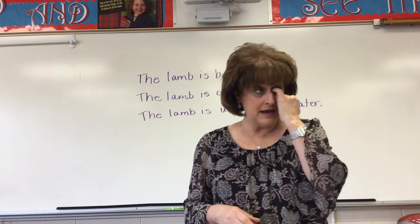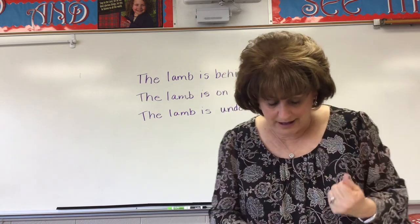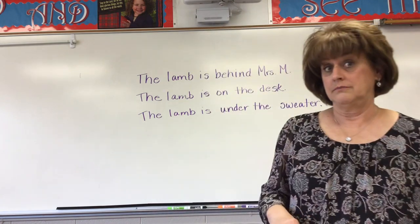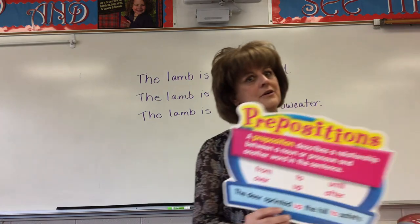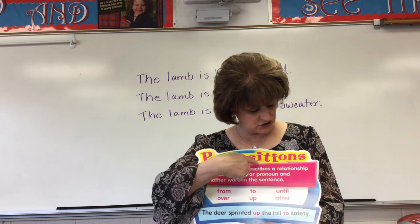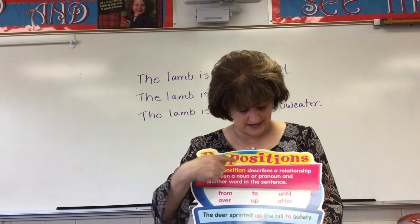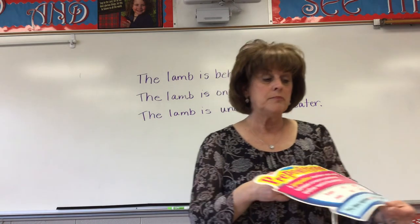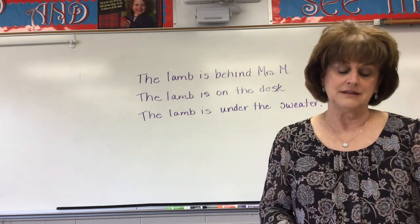Okay, go ahead and get those books out and open to page 276. Now, maybe you forgot — I hope you didn't. I've been studying prepositions. A preposition, just to refresh your memory, describes a relationship between a noun or pronoun and another word in the sentence.